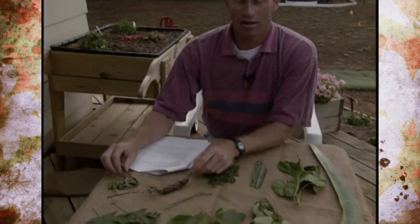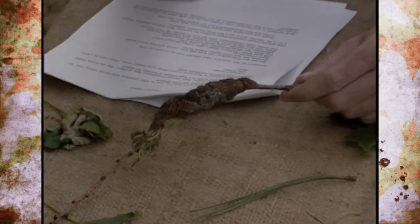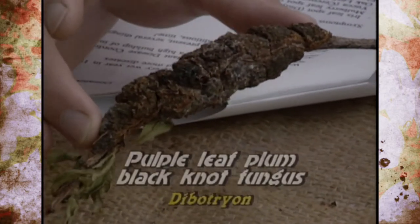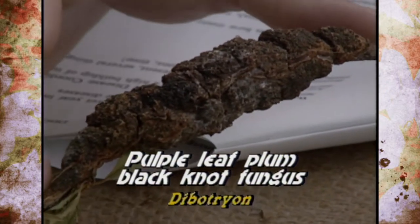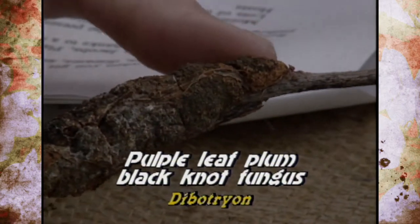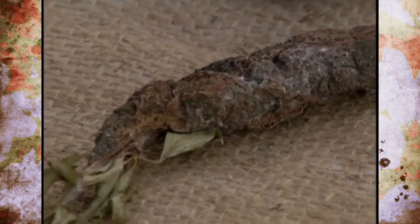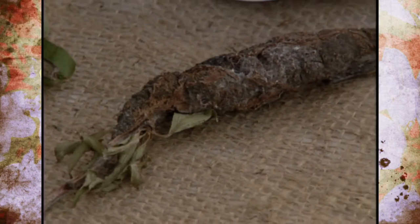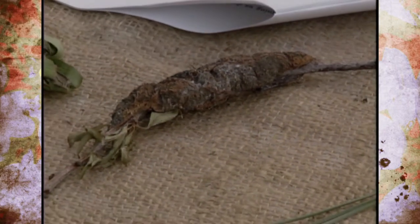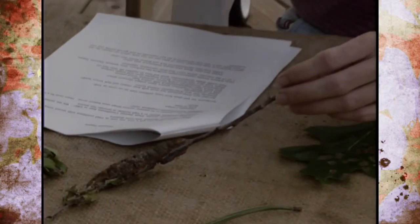A couple more diseases are not too common, but this year happened to be very common. On purple leaf plum and also on some fruit trees, it's called black knot fungus. It's not a gall — it's a fungus disease that causes this black growth on particular Prunus species. The only way to control it is to prune it out and dispose of it. We found that in commercial orchards on a preventative spray schedule they very seldom have this; it's usually on homeowner trees where they're not spraying at all.